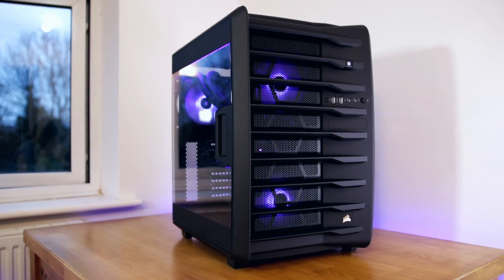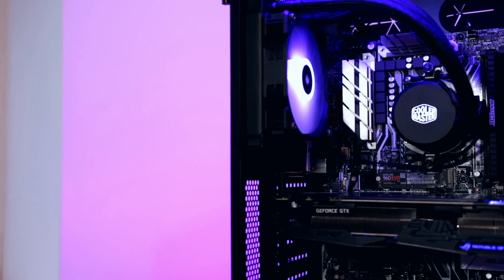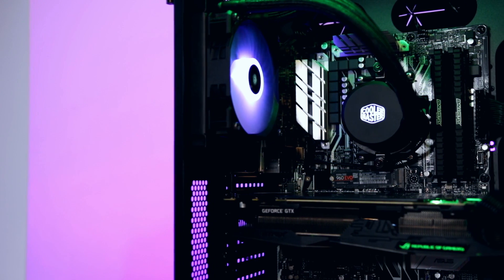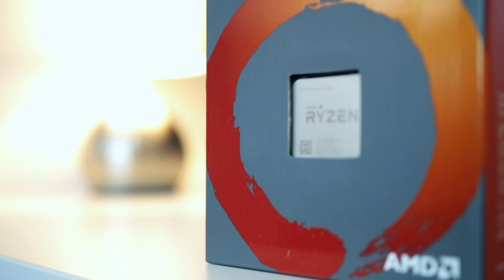Welcome back to part two of the Ryzen build - in the Air 740 case. We've put together a Ryzen 1700 with a GTX 1080 Ti. We're going to see whether the results are actually pleasing. If you want to see how we put this system together and all the parts in it, head over to the link in the top right corner, but in this video we're going to see whether the 1080 Ti will be bottlenecked by the Ryzen 1700.